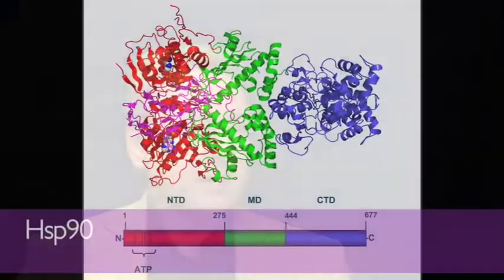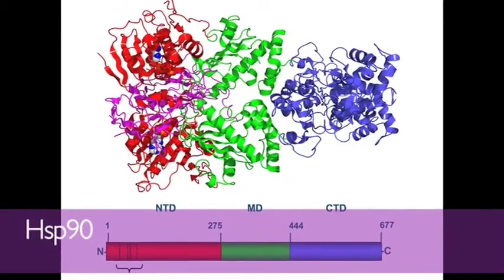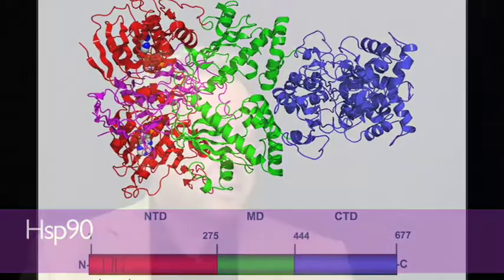I also talked about a different class of drugs which are quite exciting, also in the clinic, that we've developed. We call these HSP90 inhibitors. These are inhibitors of a complicated system called chaperones. Simply put, they work by protecting the genes that cause cancer or the pathways that cause the cancer. So if you can block those chaperones, you can have a really powerful effect on the cancer.